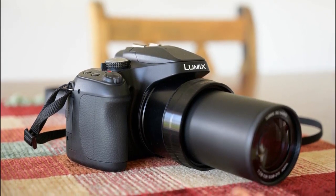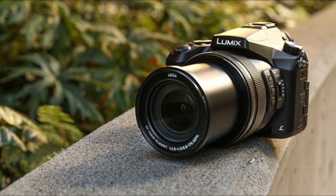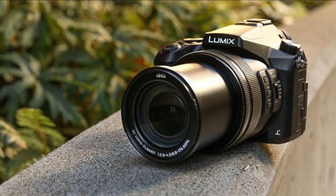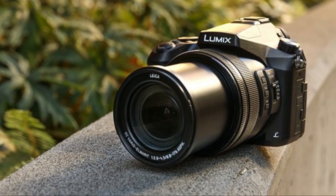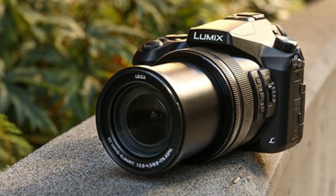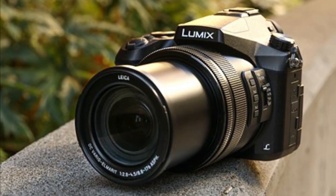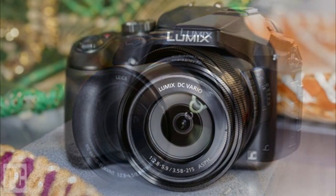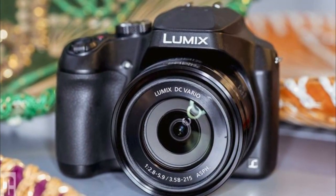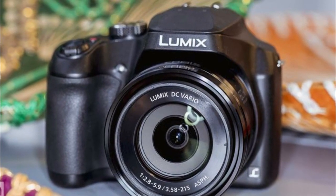The camera easily beats out the similarly priced competition in the zoom department with its 60x zoom capability. While some photos when zoomed to the max might appear a little structured, we can truly appreciate the overall zoom function that Panasonic has added in. Along with the zoom, the camera comes with a 20mm lens, substantial enough to capture a wide range of imagery. The camera also offers amazing image stabilization that aids in taking better shots and creating better recordings. The Lumix FZ80 comes with an ergonomic grip, which makes it fit flawlessly in your hands.